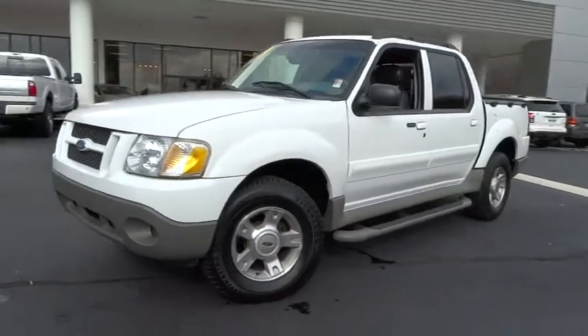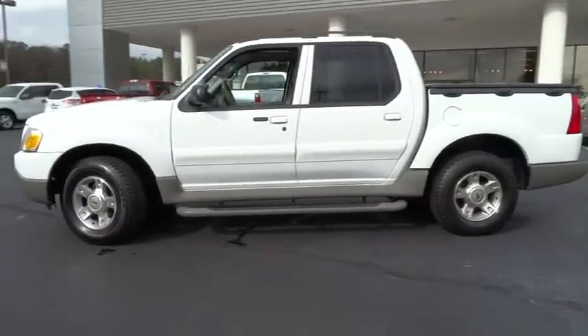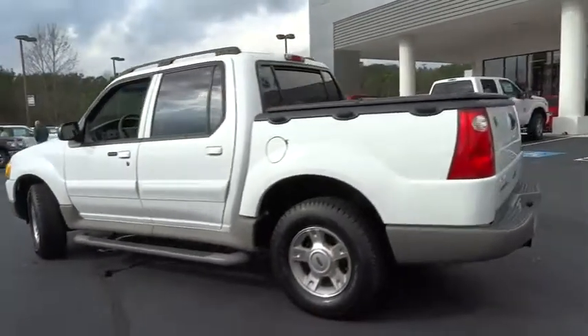The 2003 Explorer Sport Trac. You've got a lot of capabilities to call on in a Ford Explorer. Don't underestimate your choices. This vehicle has less than 105,000 miles.